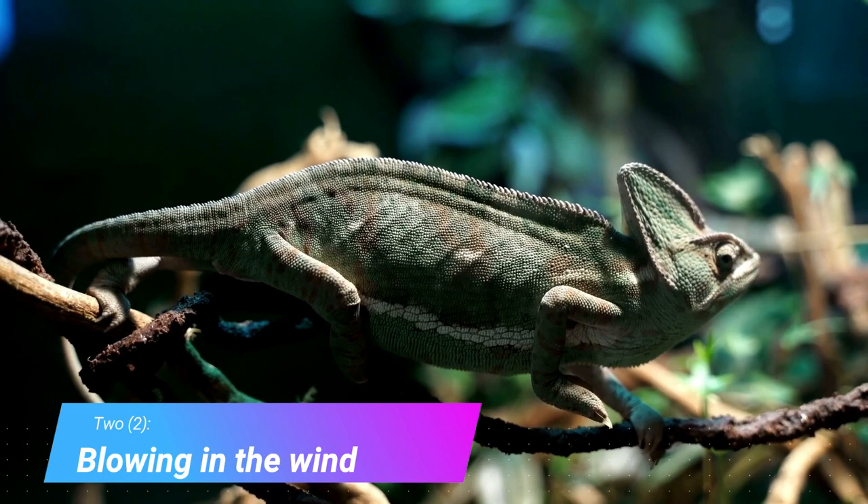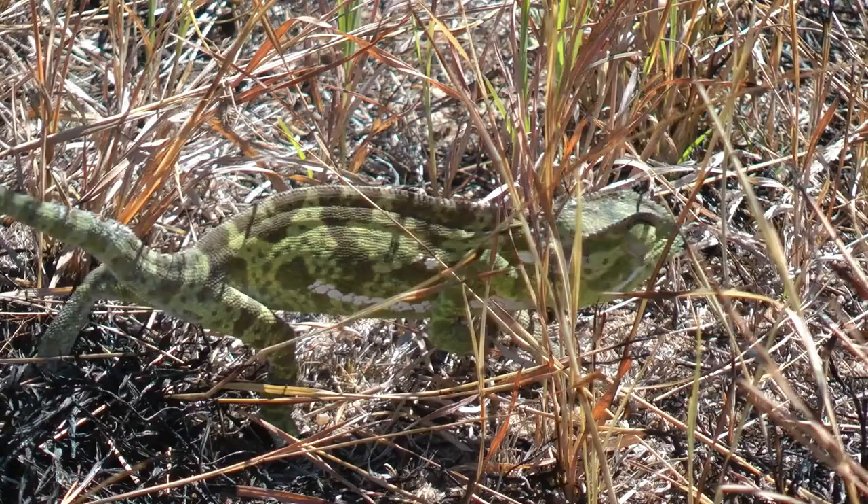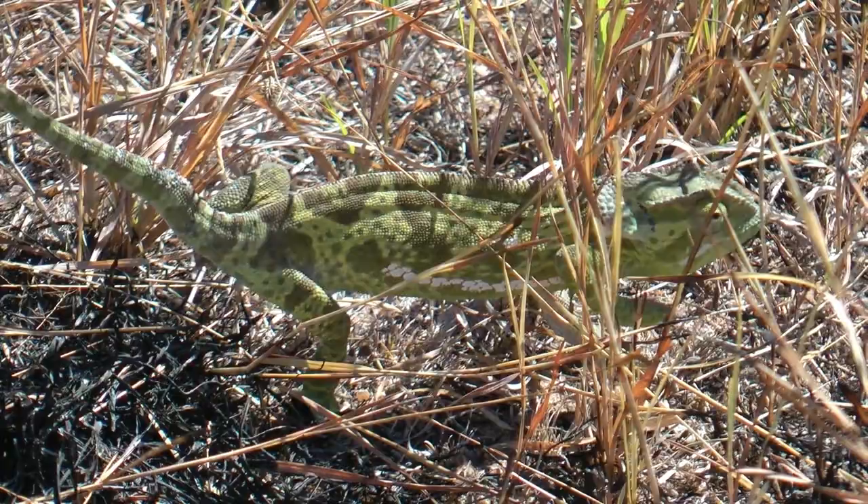Blowing in the wind. If a chameleon thinks it has been spotted or it's trying to hide, you will see some strange movement. They bounce back and forth to look like leaves blowing in the wind. If you see a chameleon doing this, it means it wants to be invisible.